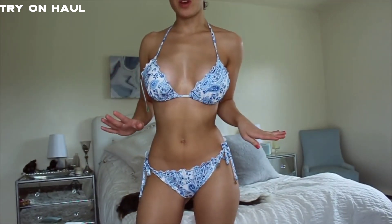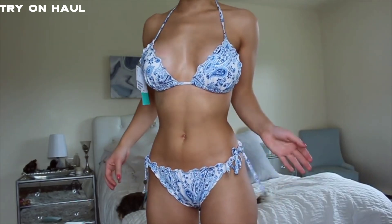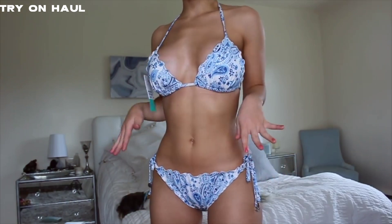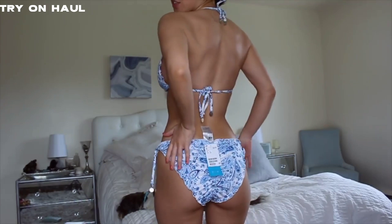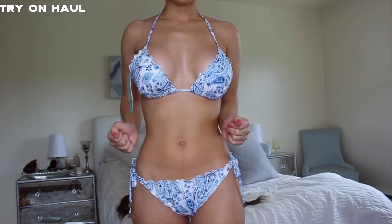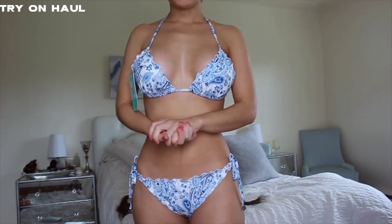This is the blue and white one. I'm obsessed with it. It gives me Louis Vuitton vibes and it looks super expensive. I love the blue and white print, love how covered it is. The back of the bottoms has lots of coverage. I think this is great for if you're on a family vacation or just on the beach in general. By the way, this is the H&M one.